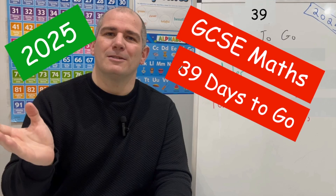Hi everyone, welcome to this CorbyMavs 100 days ago revision session 2025. There's 39 days to go into your first GCSE Maths exam, so keep up the hard work — you're doing fantastically well.